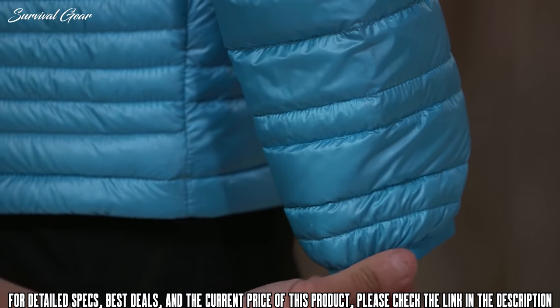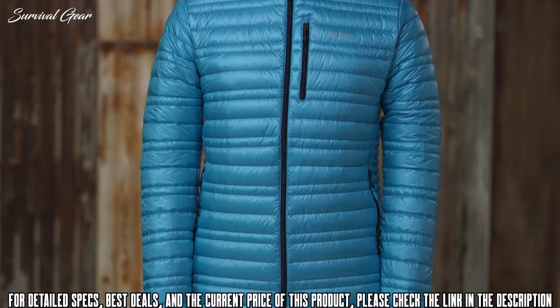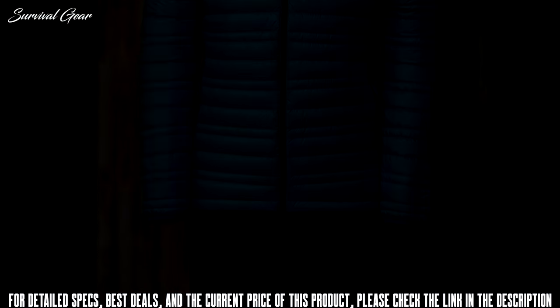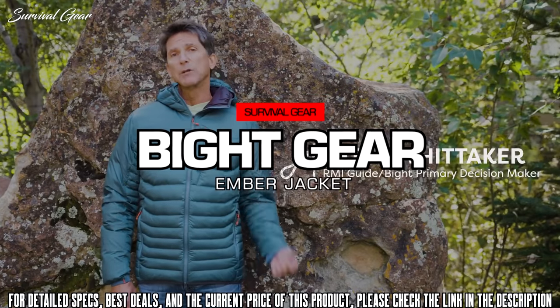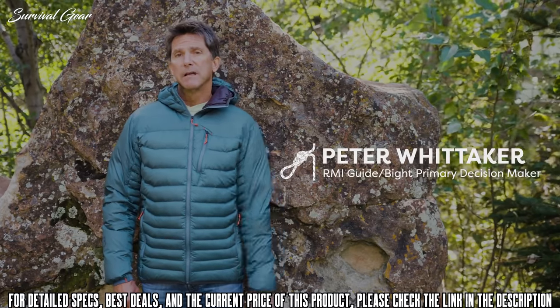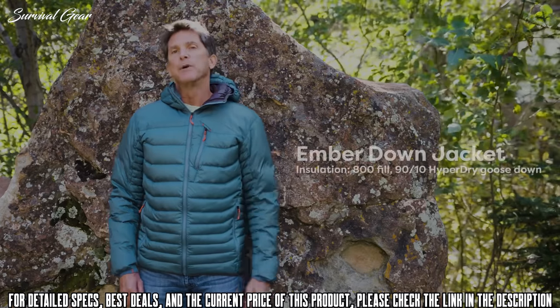The cuffs are bound with elastic and the hem adjusts with a draw cord to keep in warmth. This jacket has a regular fit, slim silhouette, and a slightly longer length. In a mid-weight insulative piece, I want something that's warm, packable, lightweight, and looks pretty good on the mountain and around town.